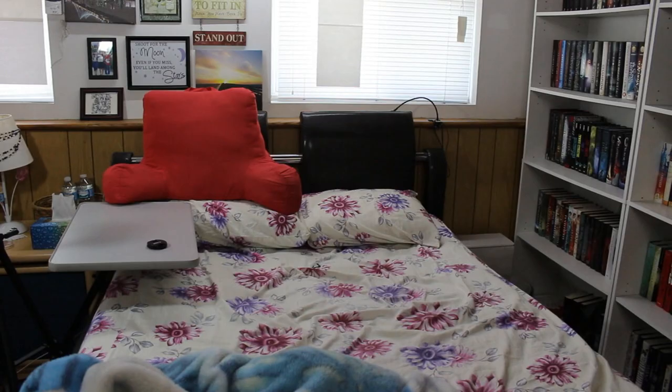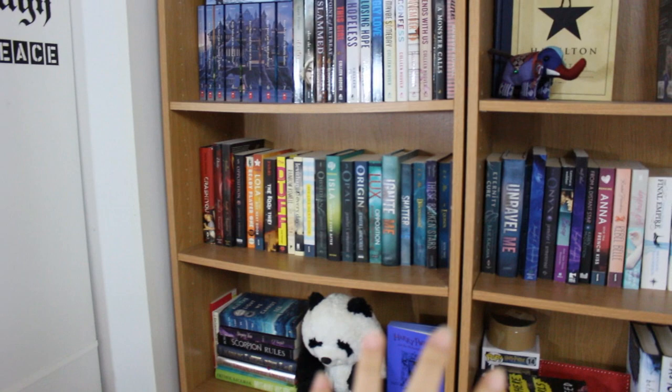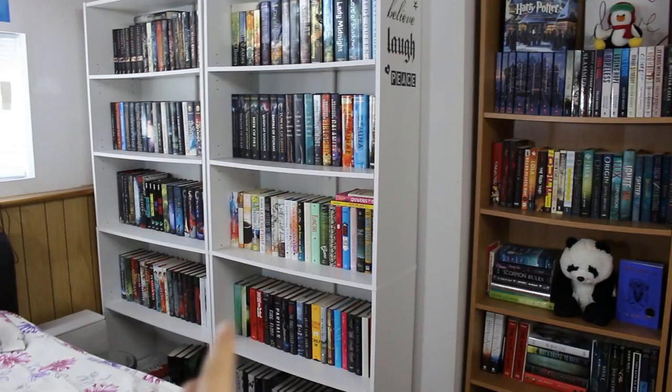Hi everyone, now that it's summer, I have been wanting to rearrange my room for a while, so today is going to be the start of that process. I want to paint this brown bookshelf white so that it matches my white one. My bed is on this side, my two bookshelves are on this side. For some reason, this wall pushes in about a foot deeper than the other wall. I want to paint this brown bookshelf white and then move both bookshelves so that they're against this wall.